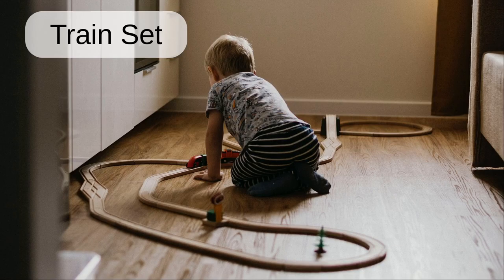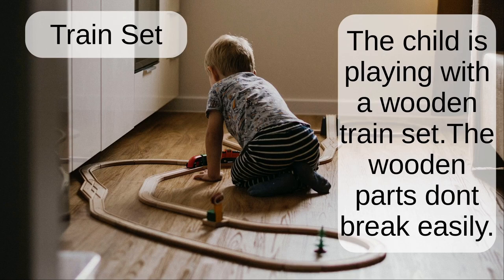Train set. The child is playing with a wooden train set. The wooden parts don't break easily.